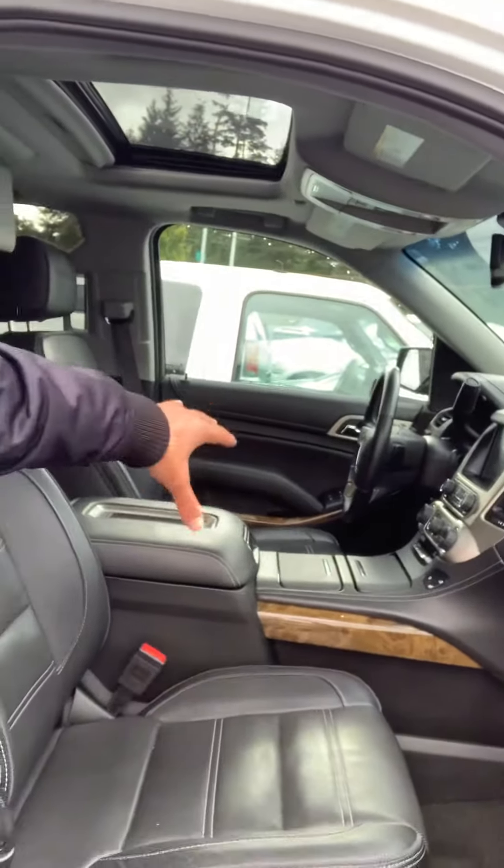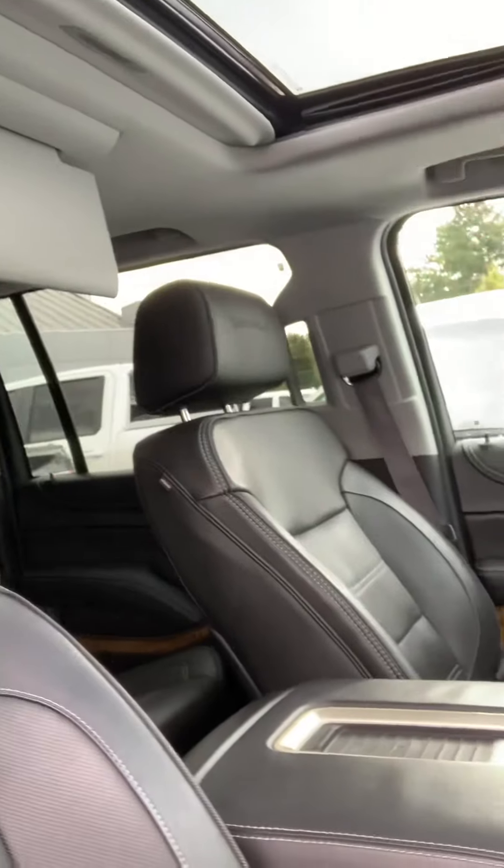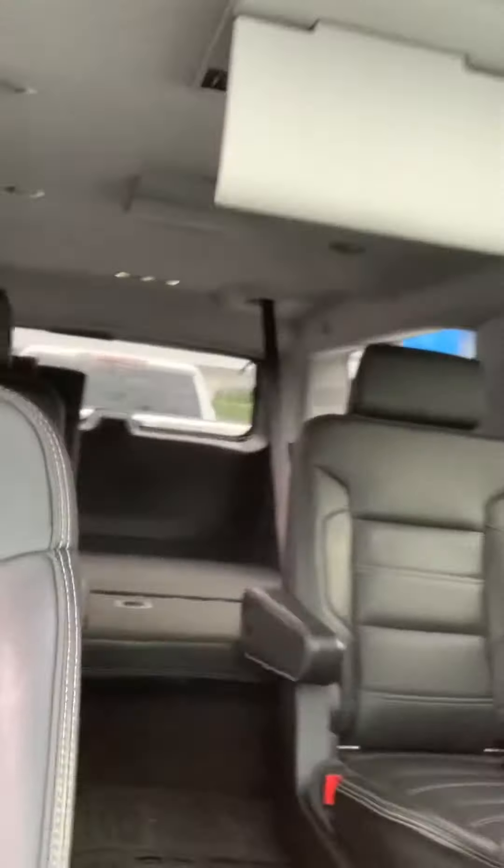So obviously both the passenger and the driver's seat are power, all the bells and whistles in terms of heated and cooled seats, Bluetooth, charger, sunroof, media control — everything you could name.